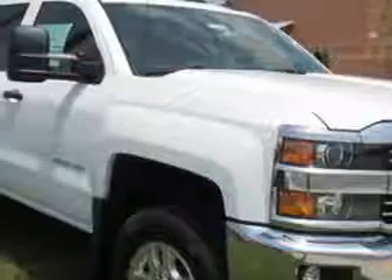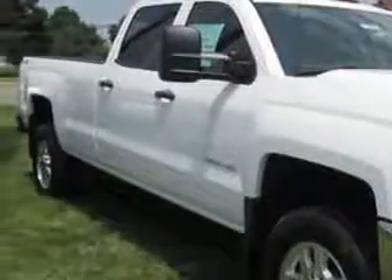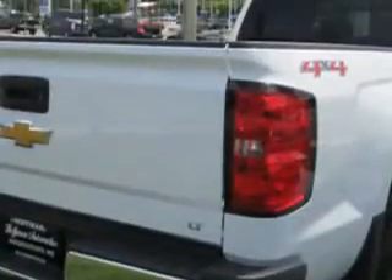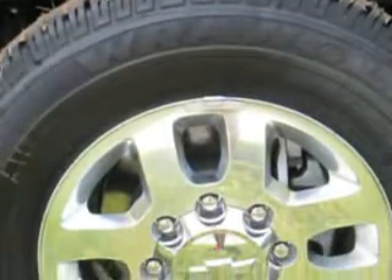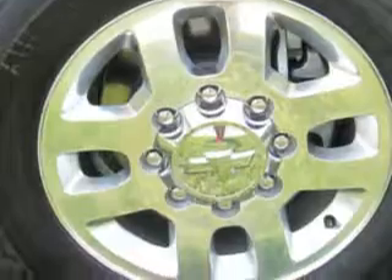You will love this Summit White 2015 Chevrolet Silverado 2500 HD Crew Cab 4x4, equipped with an 8-cylinder engine. Enjoy this utility truck with features like tire pressure monitoring system, auxiliary transmission oil cooler, and on-star communication system.